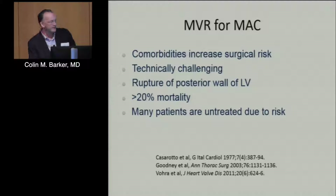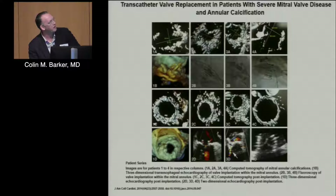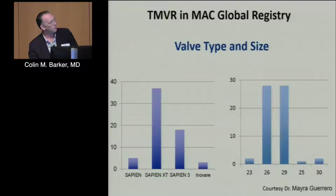Given the surgical risks and difficulty with MAC — challenges managing the posterior wall and high mortality — most of these patients are either untreated or treated at high risk. Groups have started trying transcatheter valves in MAC. Here is a summary of four cases using the Edwards Sapien platform, with pre-procedural CTs quantifying the MAC, followed by post-procedural CTs showing good apposition, expansion, and no significant residual mitral stenosis or regurgitation.